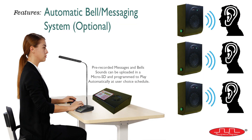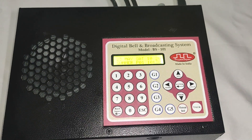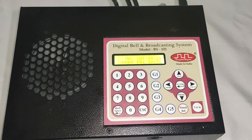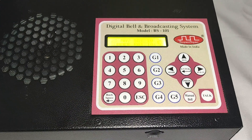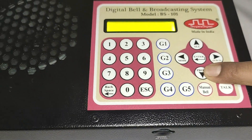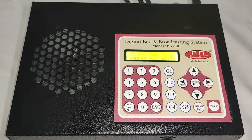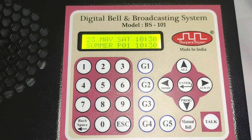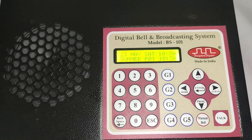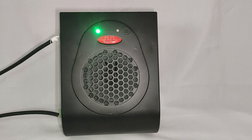The next feature is also optional but very useful — the automatic bell and messaging system. The user can play pre-recorded messages and bell sounds at a user-chosen time schedule. Let's take an example of a food factory: suppose the management wants to relay a pre-recorded sanitization instruction message to all factory staff every 30 minutes. They can upload the message onto a micro SD card and program it to play every 30 minutes. Similarly, they can also program shift change bells, tool-down intimations, lunch breaks, etc. [Demo]: Attention everyone! Change your hand gloves. Sanitize your hands. Check your face mask, cap, apron, and shoes for proper position and maintain six feet distance from each other.